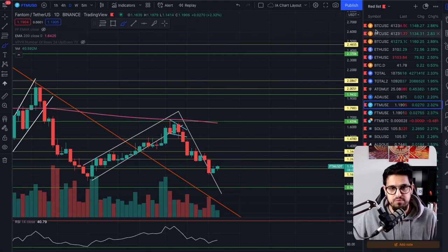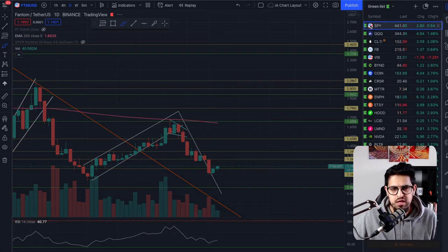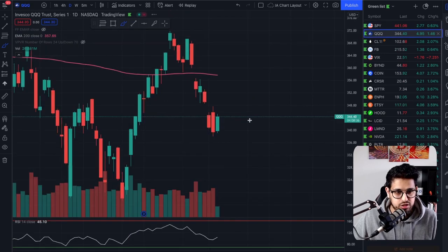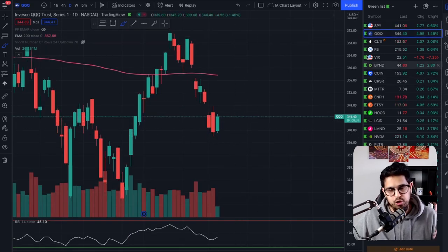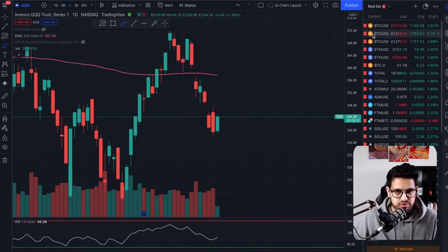Crypto is correlated — as we've got a green day on Bitcoin. Look at the S&P: green candle. Look at the NASDAQ QQQ: green candle. We're super correlated right now, and anybody refusing to accept that is just ignoring the data in front of them.